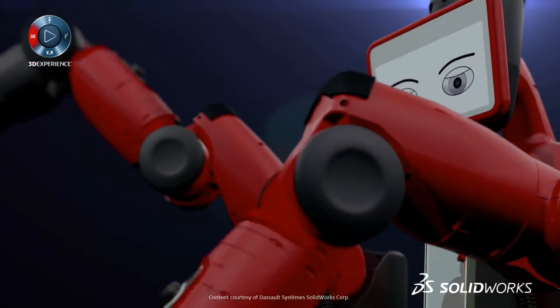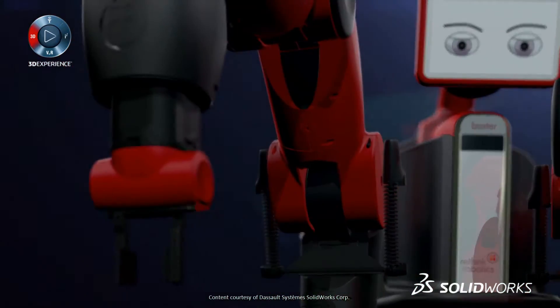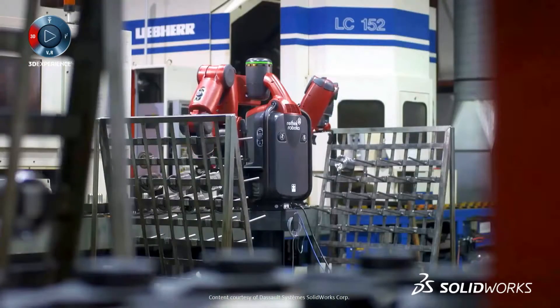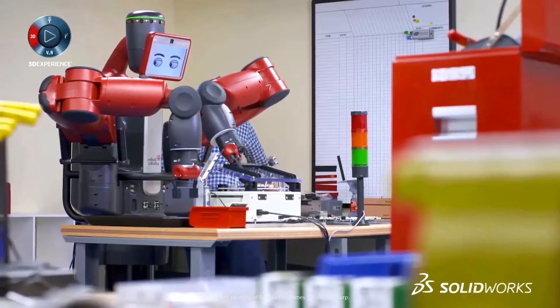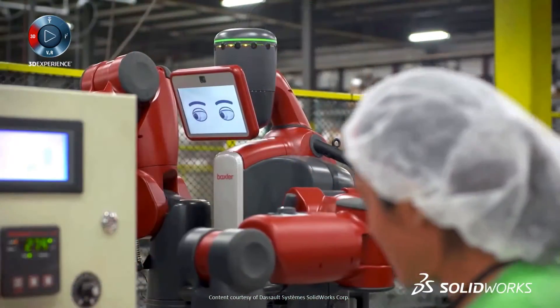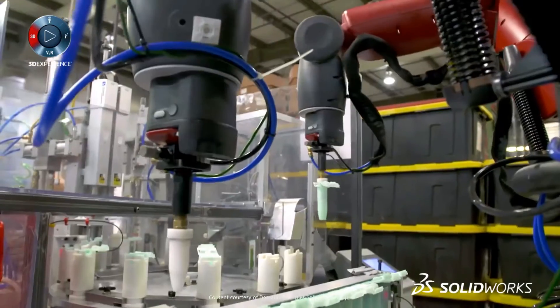SolidWorks has a long history of delivering innovative solutions. By listening to our community's needs, we're able to deliver tools that make developing great products easier. Whether you're designing single components, incredibly complex equipment, or even entire production lines,